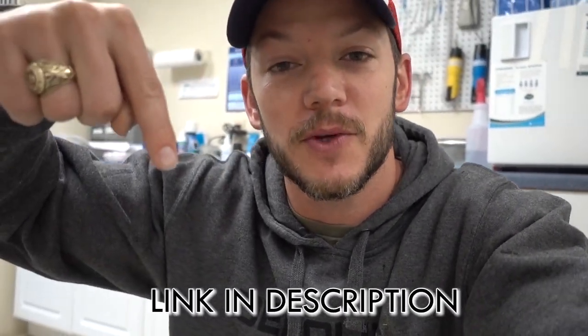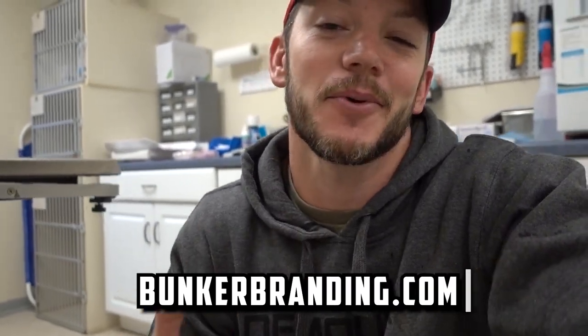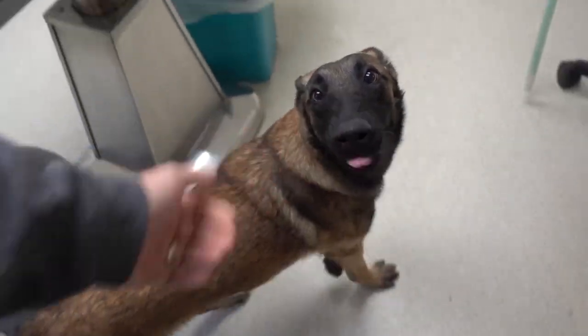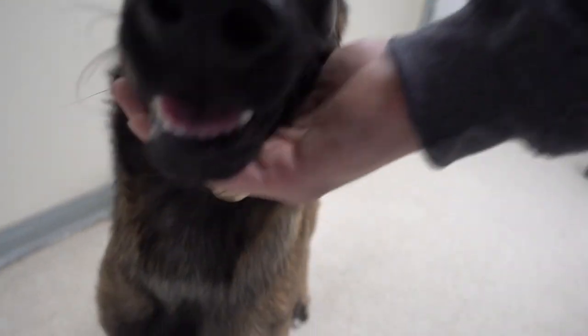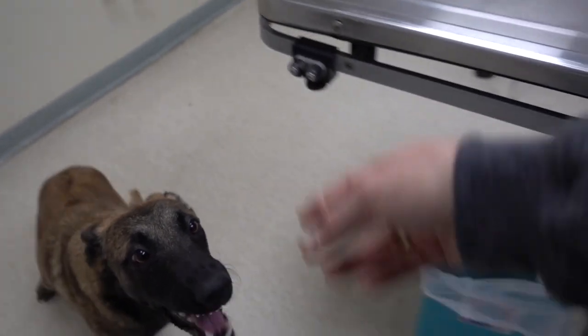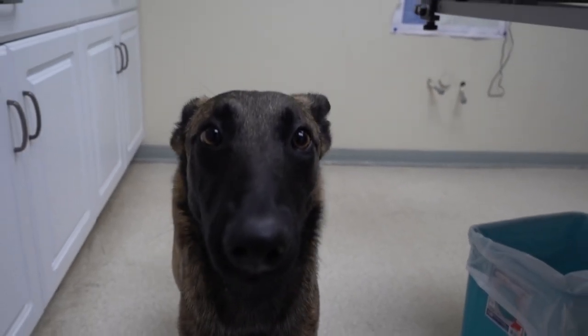All of Val's treatment was funded by viewers like you who donate to Abandoned Pet Project — there's a link in the description if you'd like to help support them, because they support us so we can support animals like Val. We also have some pretty awesome Christmas sweatshirts coming out, and a portion of those proceeds go to help out these pets as well. Link in the description. Thanks for watching Vet Ranch — we love you. We'll see you next time.